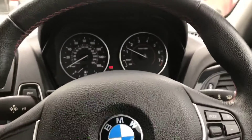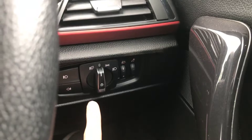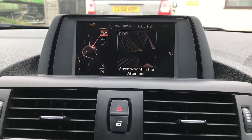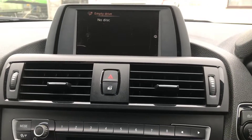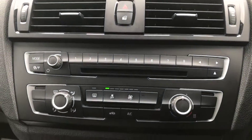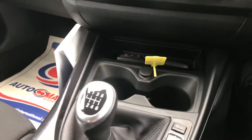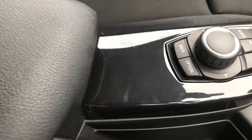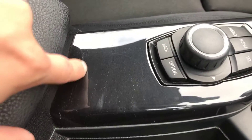The steering wheel — that's all in good condition as well. You've got your automatic lights just down here, and that's all working as it should be. You've got DAB radio. And there's just a little bit of a light scratch along there — we'd just be ultra picky with these videos.